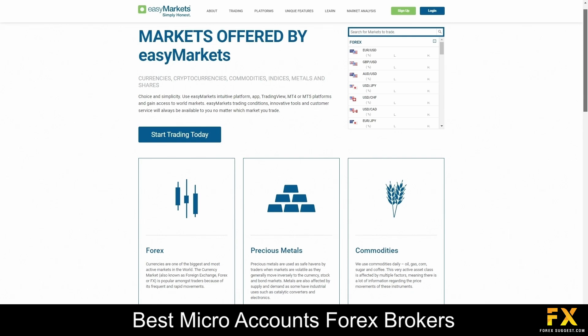The broker offers a wide array of market instruments to cater to the diverse needs of traders. From Forex currency pairs and commodities to indices and cryptocurrencies, their platform provides access to over 200 financial assets. With competitive spreads, flexible leverage options and innovative trading tools, EZMarkets empowers traders to explore and trade various markets with confidence and ease.